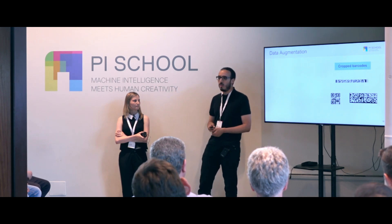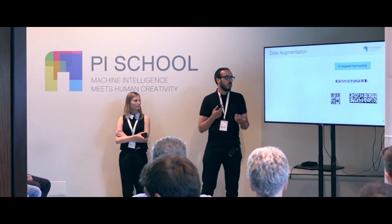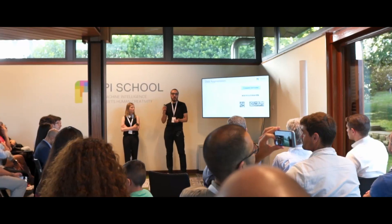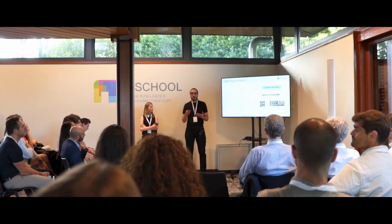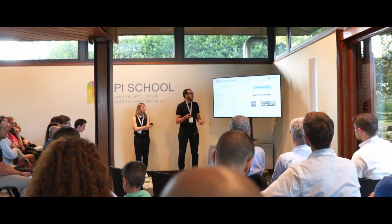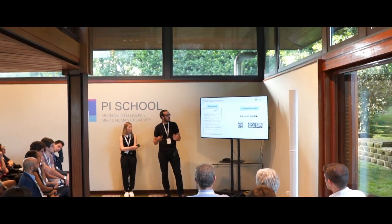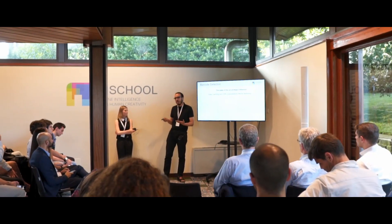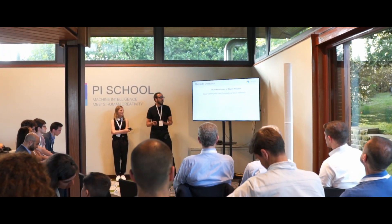To build a strong detection model you need a lot of labeled data, and we don't have that. The way we solved this is: we take some cropped barcodes from the small labeled data we have, crop some of them manually, take a background document that doesn't contain any barcodes, and overlap them randomly in the documents. With this method we can generate an infinite amount of labeled data for training.